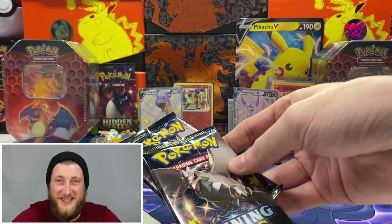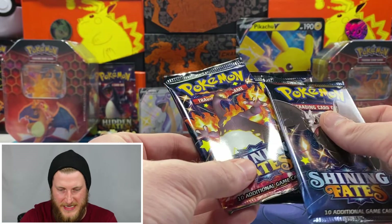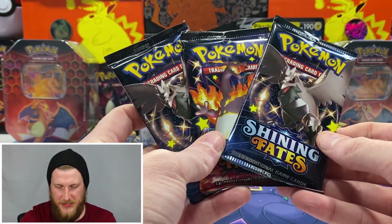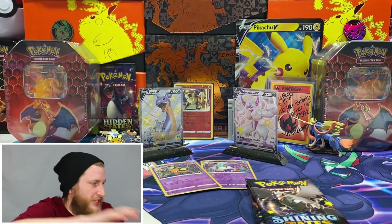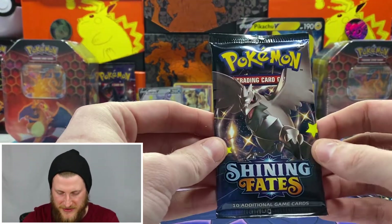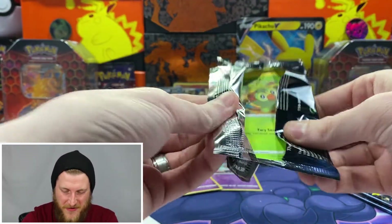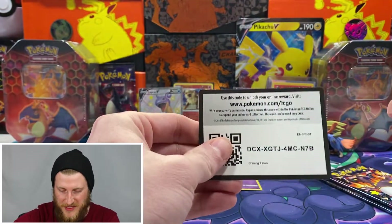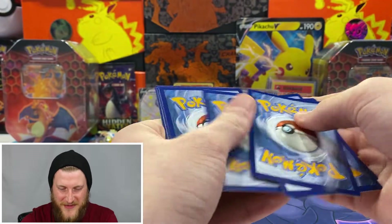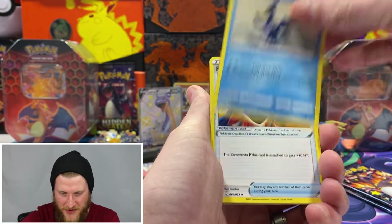Hopefully the packs treat us just as well. We got two Corviknight packs and a Charizard Vmax pack. I think we might do better if we don't open the Charizard last like is typically pretty popular — let's see if that helps. Here's the code for you to get that Dedenne in the TCGO. Starting off with our first Corviknight pack. I'm super happy with this set so far. Let me know in the comments if you've opened this set yet — what has been your best pull?